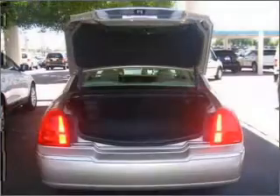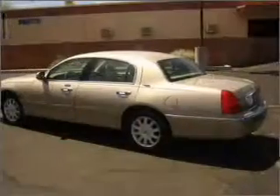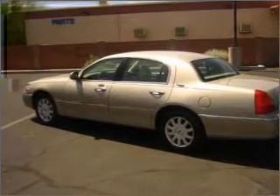Premium wheels give a more luxurious look. Savor your listening experience with the premium sound system. You will appreciate the safety feature of anti-lock brakes. Indulge in the comfort of heated seats.